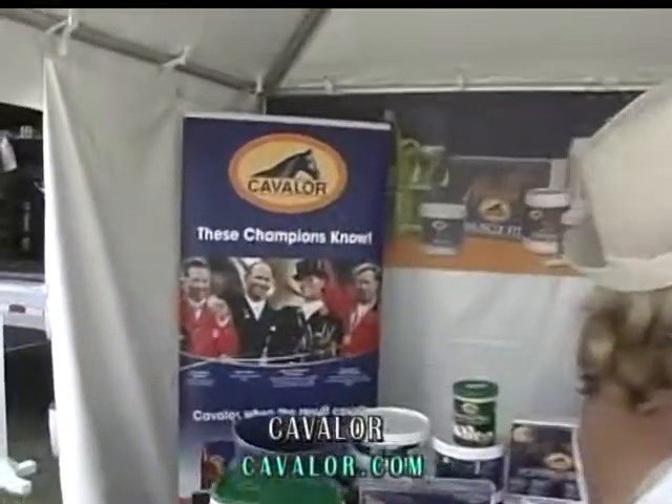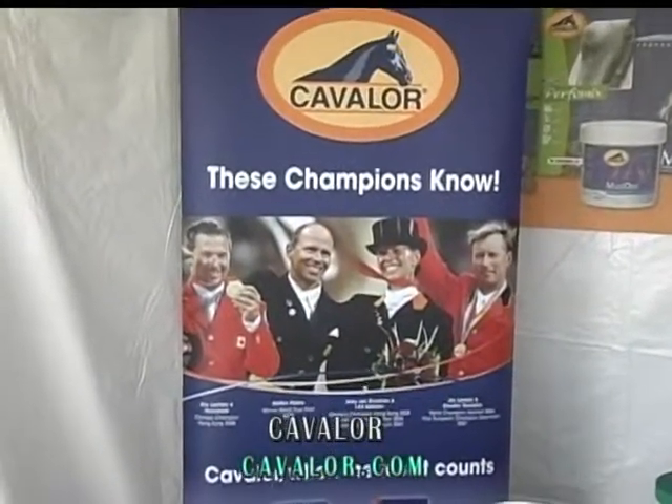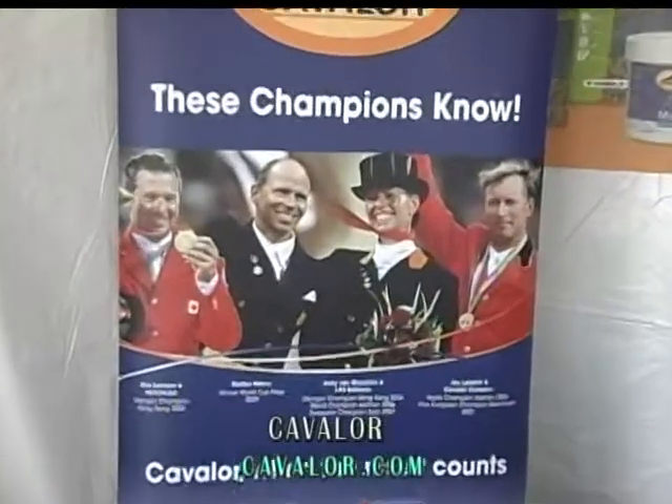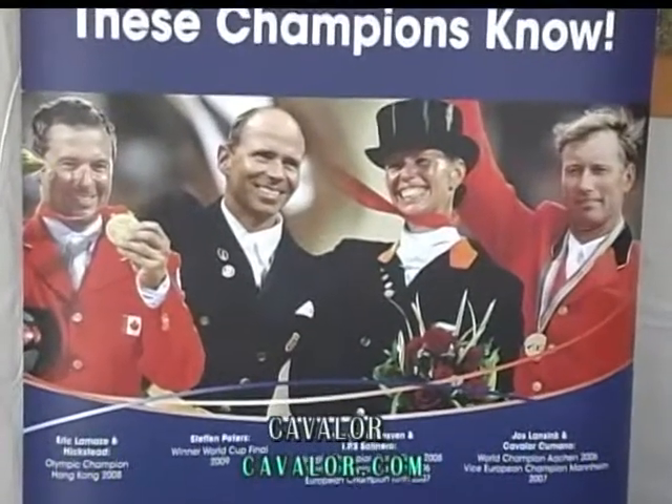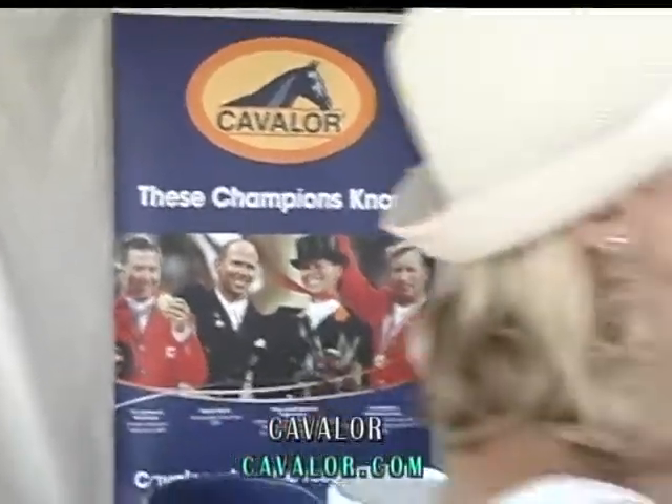Can you actually see performance enhancement from this feed? Absolutely. That's the reason top riders in Europe are feeding Cavalor feed to their horses. We've been introducing the feed since January and the reception has been extremely good amongst top riders.